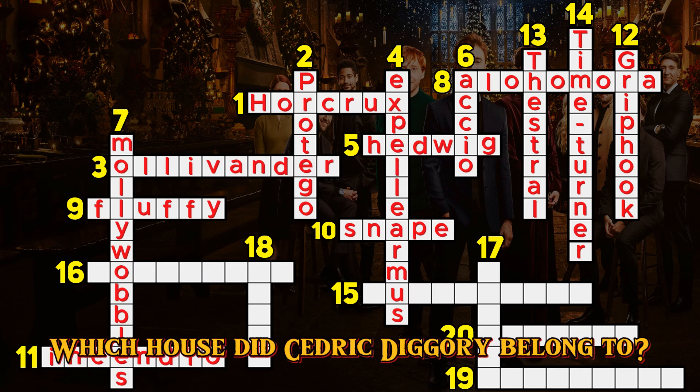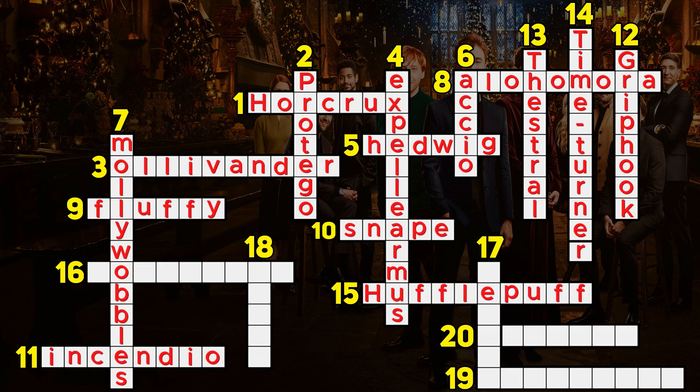Question 15. Which house did Cedric Diggory belong to? Hufflepuff.